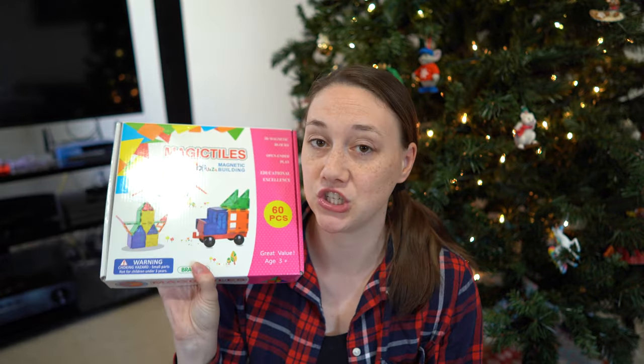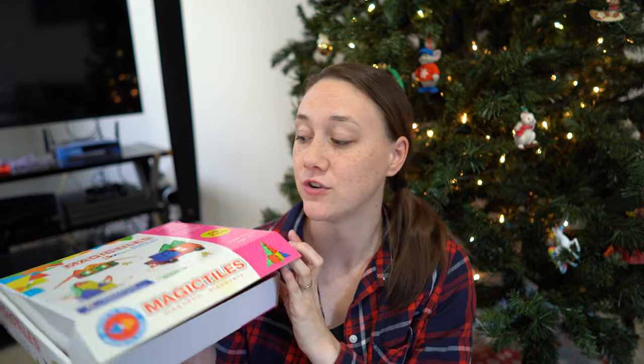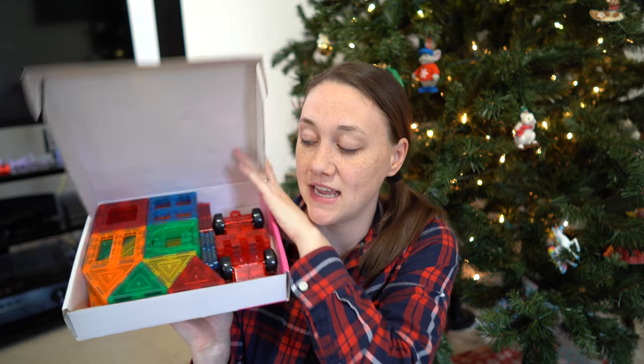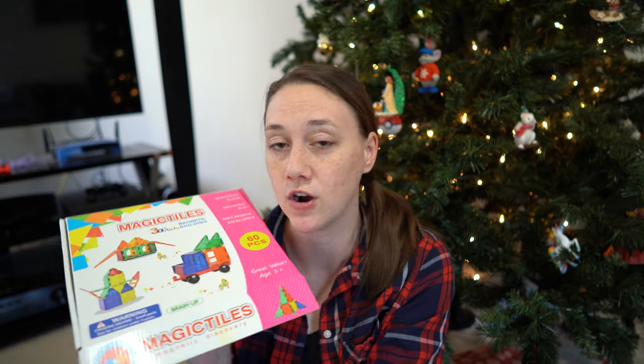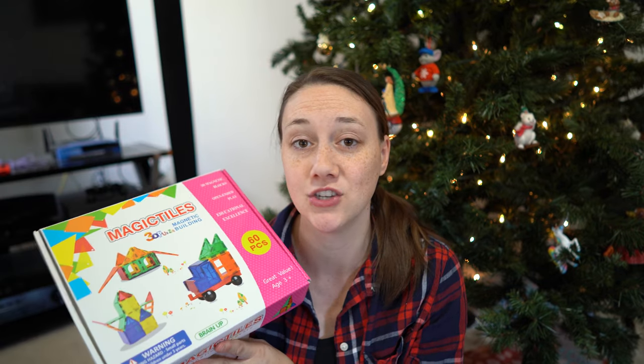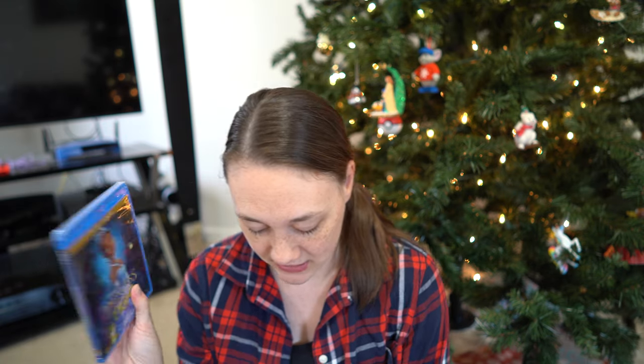The next child is also a girl about four years old, and she had magic tiles on her Amazon wish list. I actually got this for my three-year-old for Christmas as well — it's a really good set of 60 pieces and I got it on sale for about $19. Magnet tiles can be expensive but these off-brand ones are just as good. Her birthday is also close after Christmas, so for that gift I got the Princess and the Frog movie for $9.18 and a Raya and the Last Dragon necklace for $6.75, since she loves dress-up.